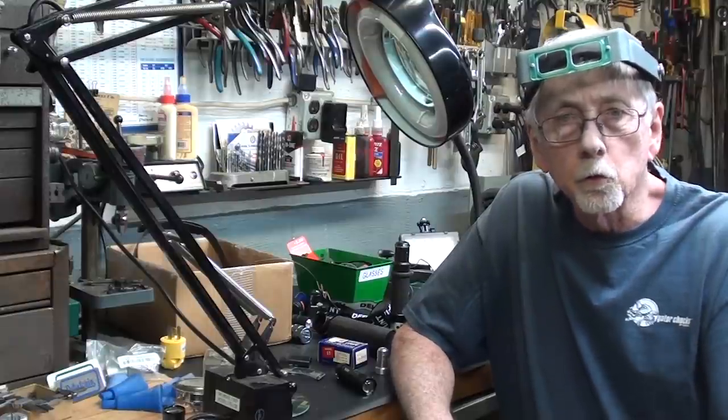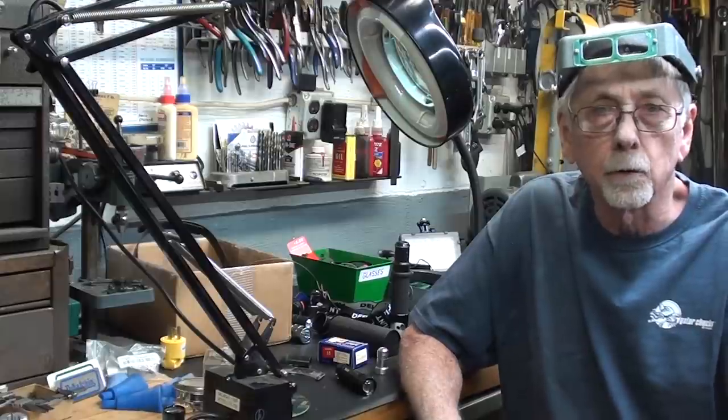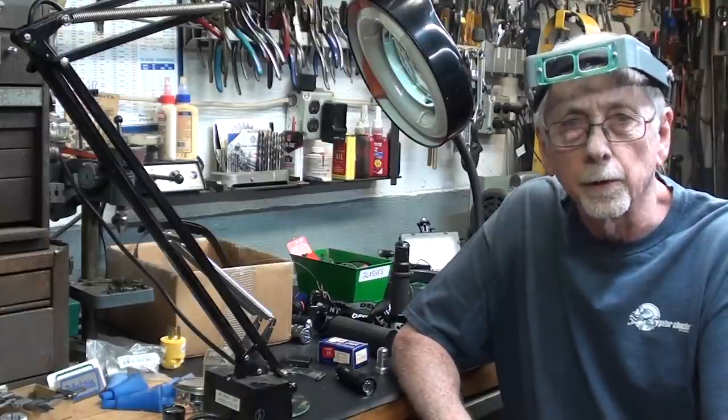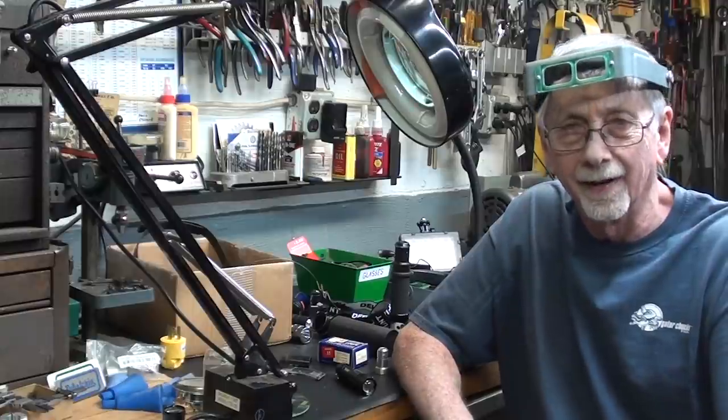Howdy again. That's Mr. Pete, your YouTube shop teacher. And by popular demand, I'm presenting this video. The topic of the video is all about magnifiers and other aids to your sight, and I'll include lighting in that as well.